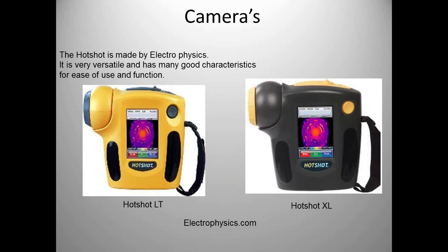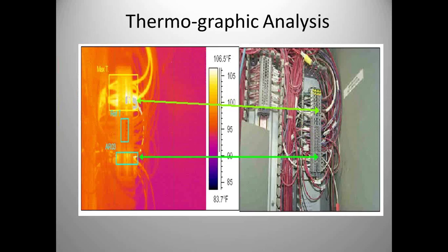Cameras are getting cheaper all the time. Back in the mid-1990s, the first thermographic camera at Cargill was $65,000. Today these cameras are down around the $6,000 to $8,000 range. Electrically, what can we find? Looking at a slide on the right — you can't see anything with the human eye, but with the camera we see we have hot connections. The failure we're trying to find here is hot connections, which we map back to thermography.